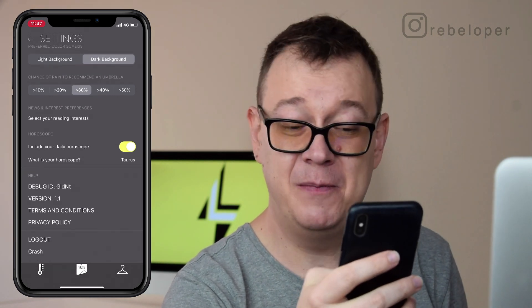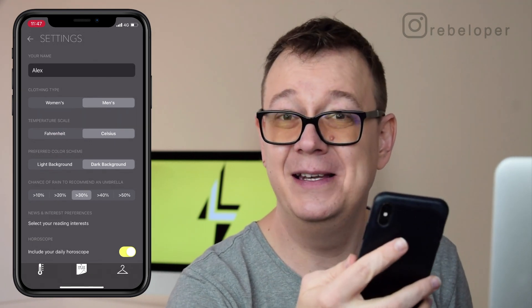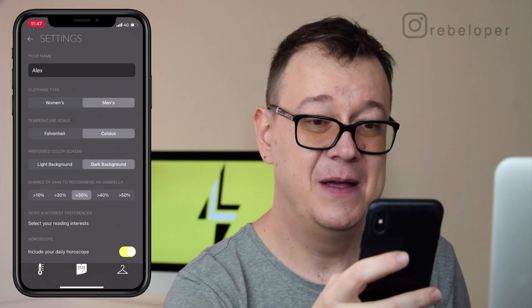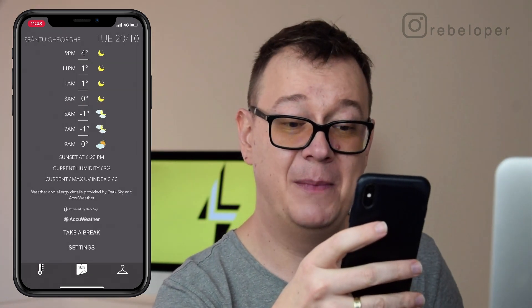Pay attention — I am in developer mode, so we have a crash button here and on the login we can have a login as a developer. So let's just go back over here and take a look at some other stuff.